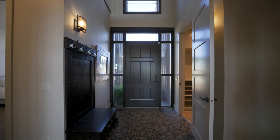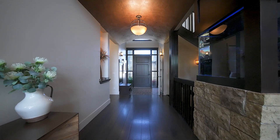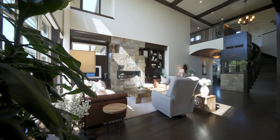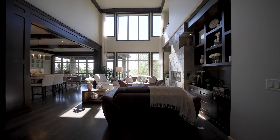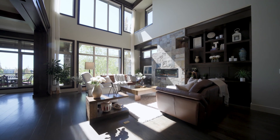In the foyer, you will notice the beautiful craftsmanship and design details immediately. The open concept main level features two-story windows — just look at the spectacular lake views and the gorgeous natural light.